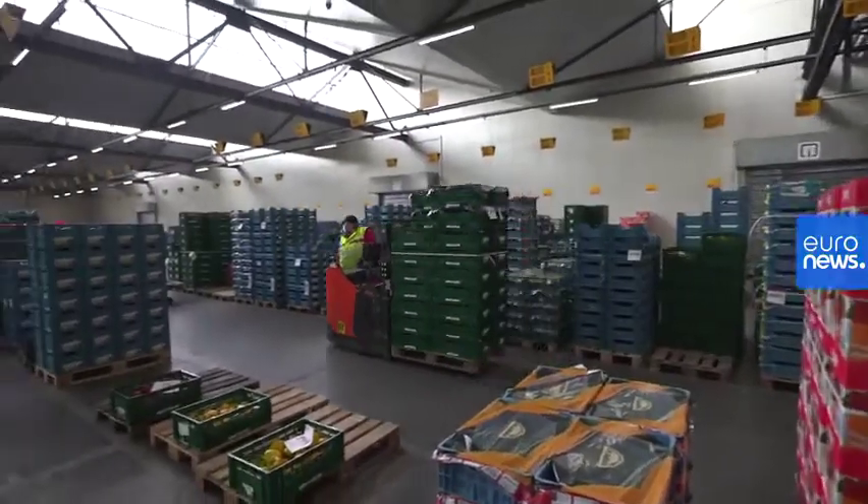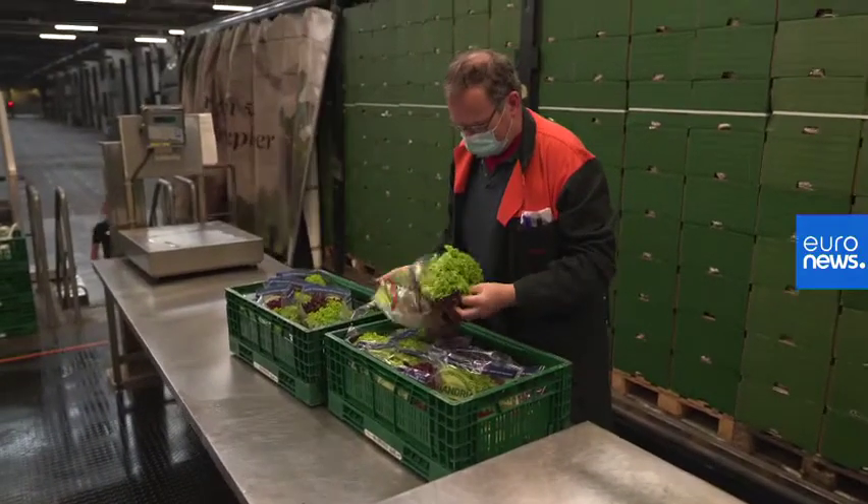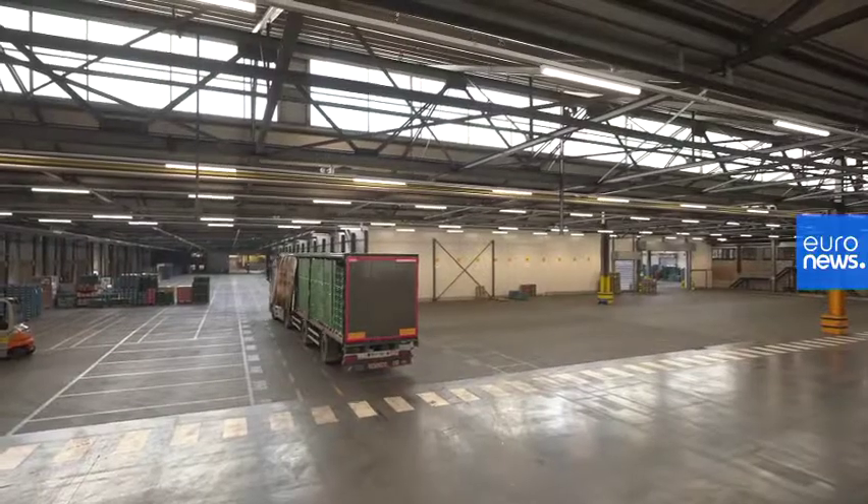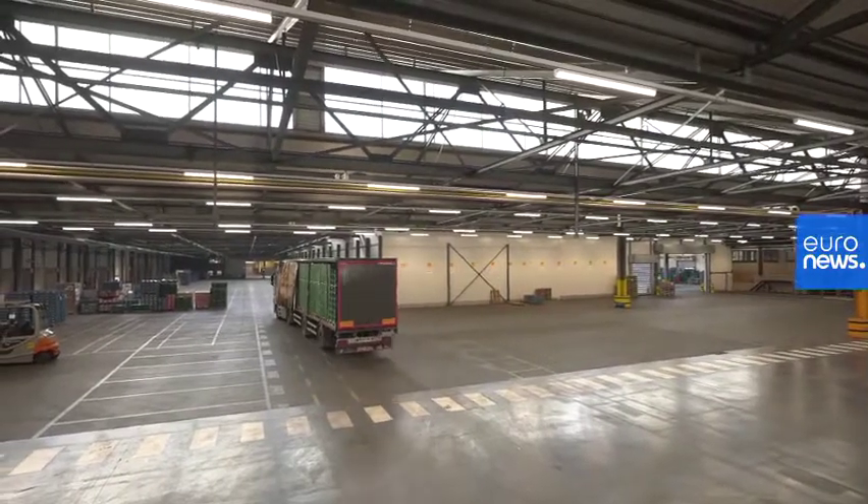This system also has a positive impact on reducing food waste. We are able to sell everything every day completely. This means no products will be left here after the auction is finished. Tomorrow we start with the fresh production which is being supplied this afternoon by our growers.